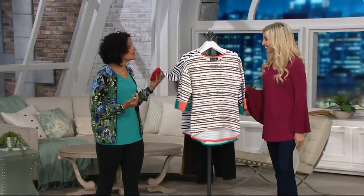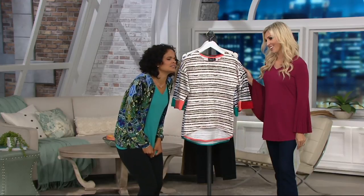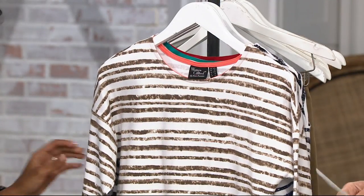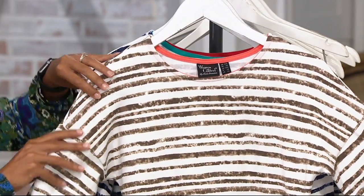I brought my black one from home and I was like well maybe I'll throw that on instead, but I love this shirt too. That's the problem — you need it all, and that's why we use Easy Pay. We have an Easy Pay of $14.99 that goes away at the end of today. It's 20% off.